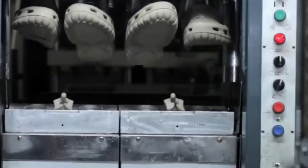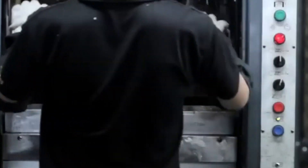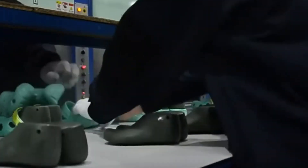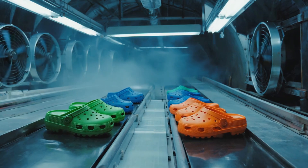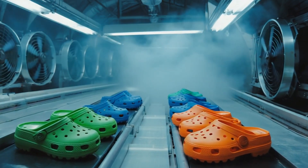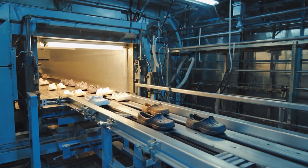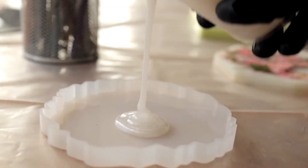In just a few minutes, the mold opens, releasing a warm, perfectly formed Croc. At this stage they feel almost like freshly baked bread — soft, warm, and slightly pliable. Fresh from the mold, the Crocs aren't ready to wear yet; they need to cool and set to reach their final strength. They move along conveyor belts into cooling tunnels where large fans circulate air at controlled temperatures. Cool them too fast and the Croslite could warp; too slow and production efficiency suffers.